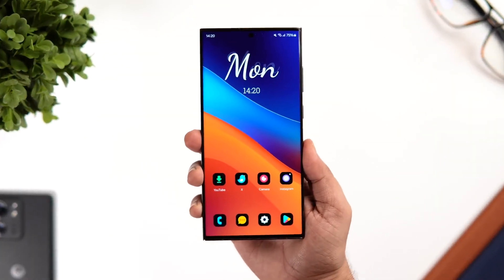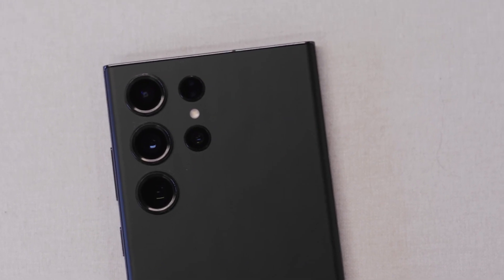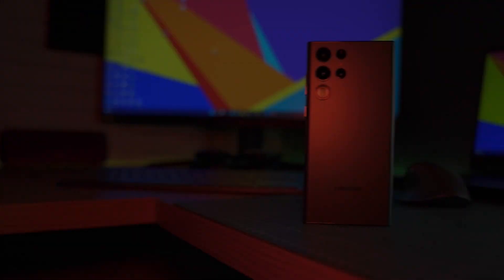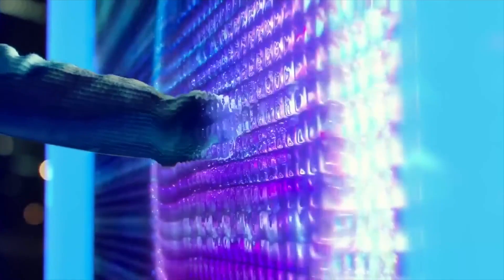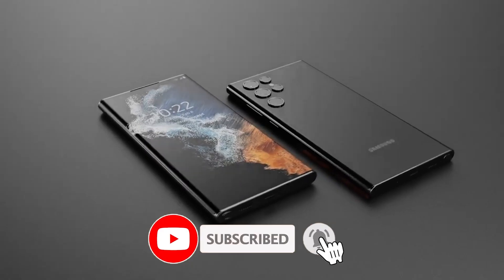To sum it up, the One UI 6 update for the Samsung Galaxy S23 Ultra is a game changer, and its updated version for the S24 Ultra brings minor upgrade features as well. It brings a fresh design, enhanced performance, superior camera features, and a heightened focus on security and privacy — truly unlocking the full potential of your already amazing smartphone. Share your thoughts in the comments on the features of One UI 6 you liked most. Thanks for joining us today, stay tuned for more tech adventures, share with your friends, and don't forget to hit that like and subscribe button.